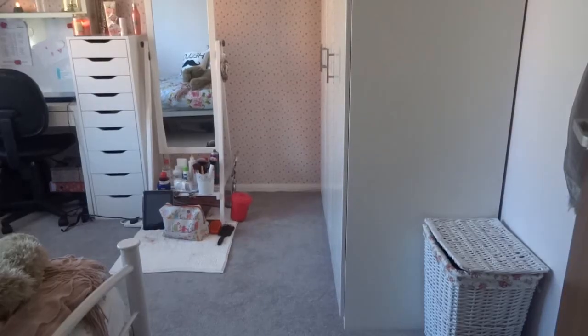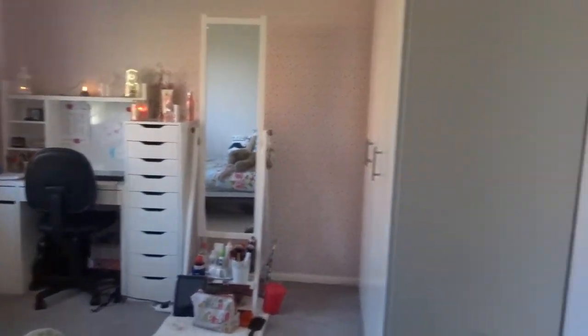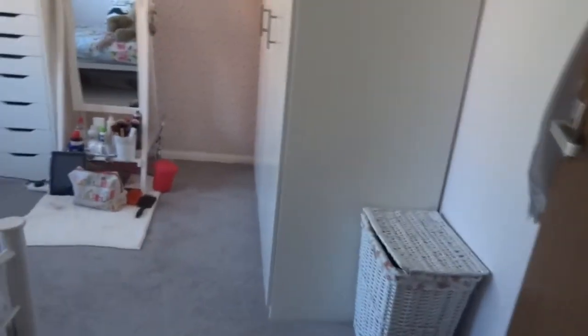Hello, welcome back to my channel. You're about to see my room tour, which is very exciting. I'm not gonna blabber on because my room tour is actually quite long, so I hope you enjoy it. This is my room from the doorway.